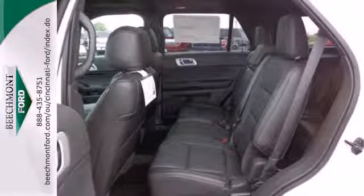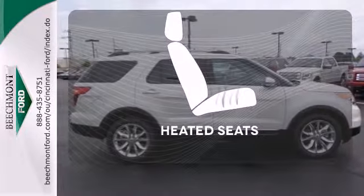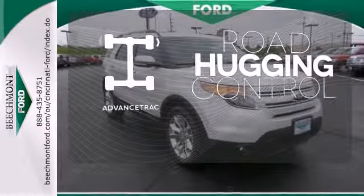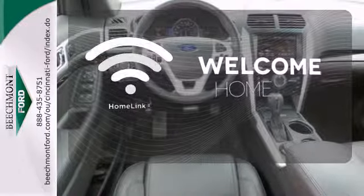Plus, it has plenty of great safety features including stability and traction control and multiple airbags. Ward off the chills with heated seats. AdvancedTrak helps you stay on the straight and narrow. Program garage door openers, gates, and lighting systems with Homelink.